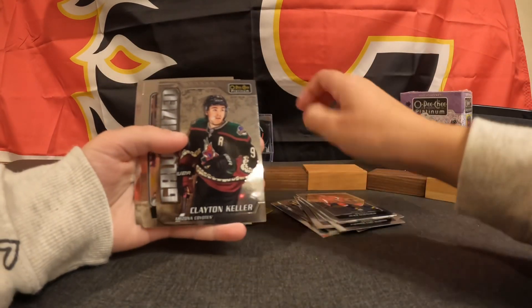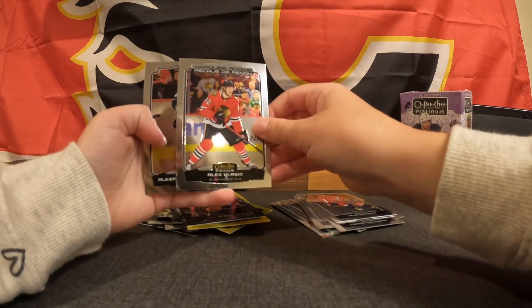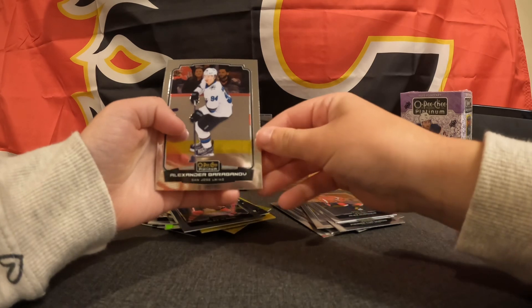Alex Ovechkin, Galvanized Clayton Keller, Marky Rookie Alex Vlasic, and Alexander Barbenov.